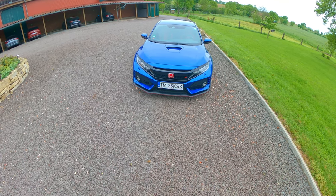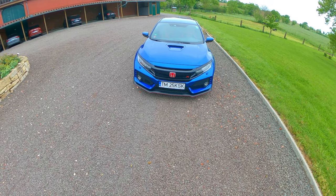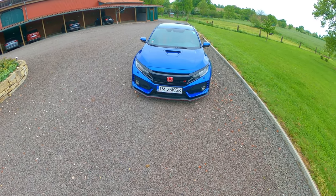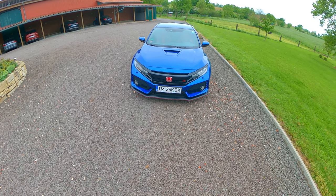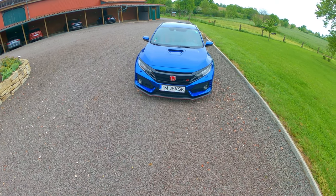Morning guys! Today I want to talk a little bit about the design of the Honda, because it's crazy — not only from the design itself point of view, but also from the inspiration that I believe they had when they designed this new Civic.